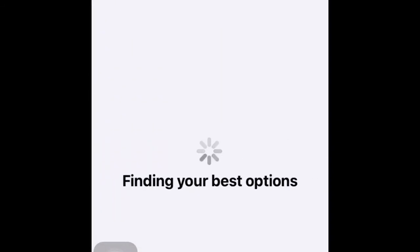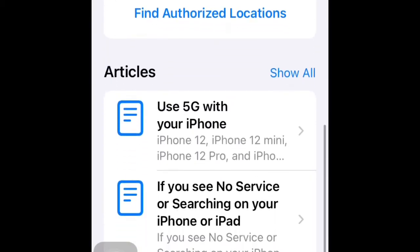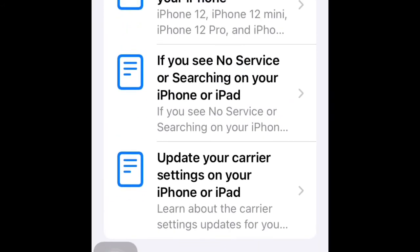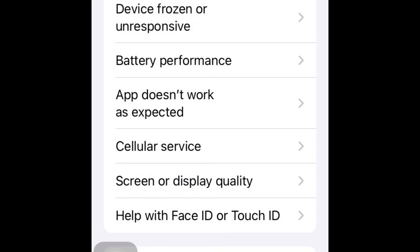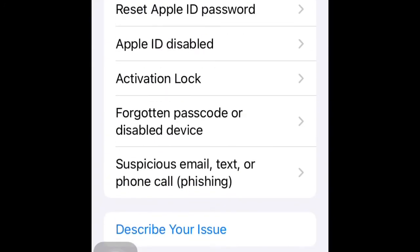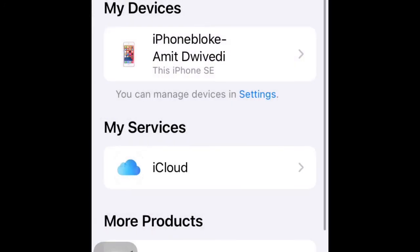Moving on, there's also an option called Cellular Service. When you click on that, you get options showing your carrier information, and if you have any related issues. For example, if you have a 5G network, you can find that there too. At the bottom, you also get an option to call iPhone customer care or have a chat with them. I think this is fantastic because a lot of iPhone users have very little awareness of these features. My purpose in making this video is to let you know how your Apple usage can be better going forward with the help of the Apple Support app.